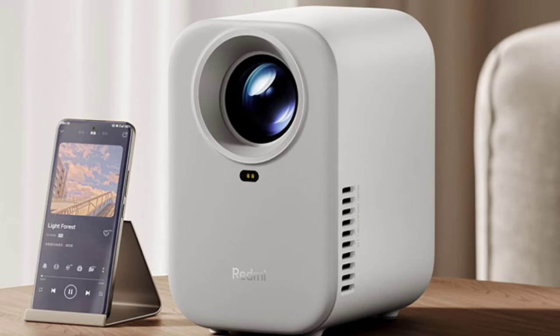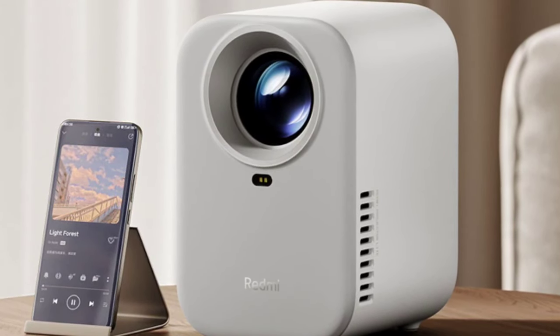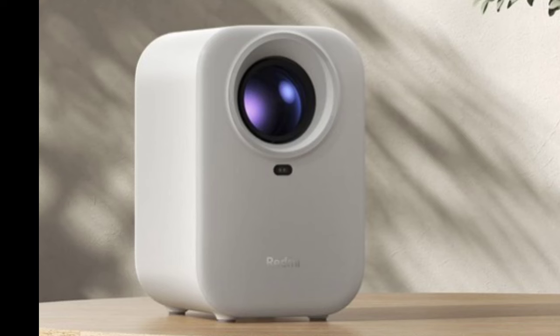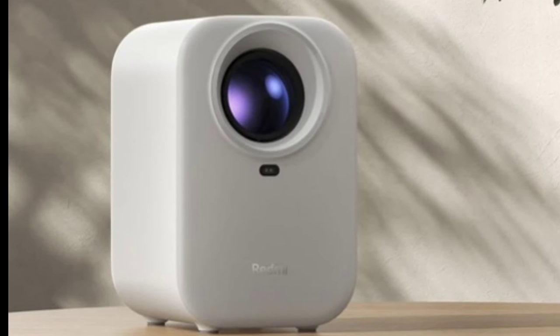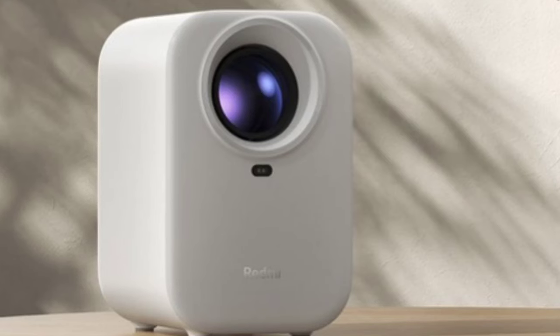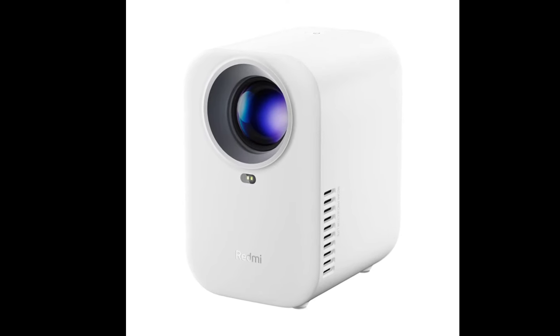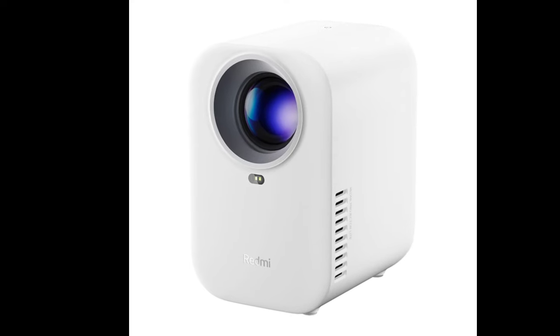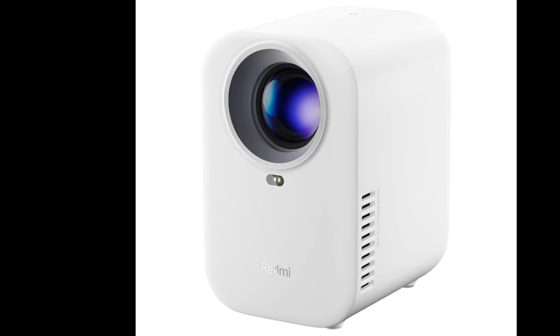As a budget-friendly choice, the Redmi Projector Light focuses on delivering the essentials. It features a 1080p resolution and a throw ratio of 1.21, allowing for image projections of up to 100 inches in size. Its 150 CVIA lumens brightness might not dazzle in well-lit rooms, but Xiaomi says the projector offers clarity and color in content.